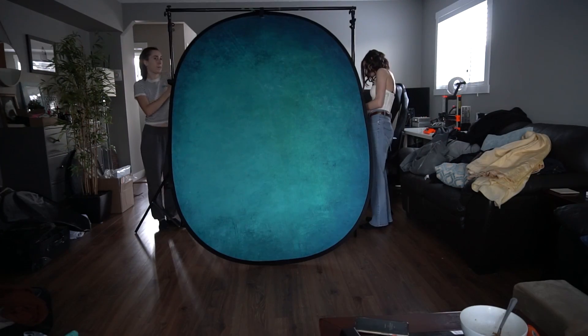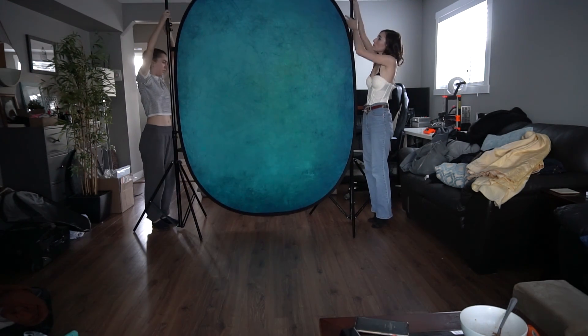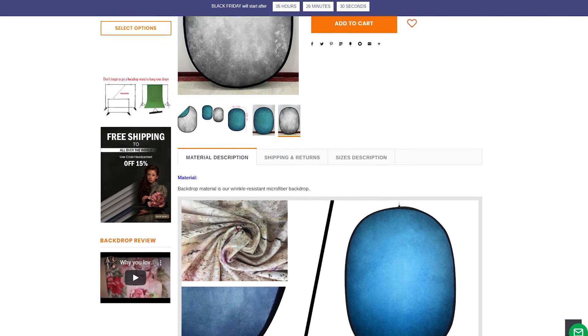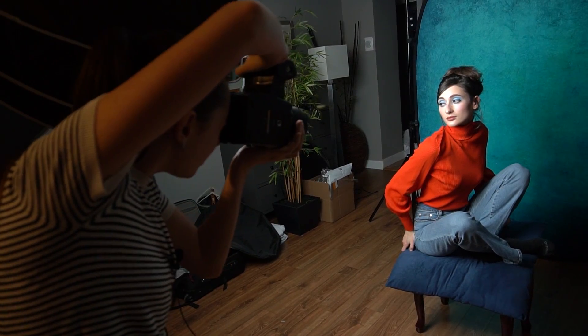Here's me setting up the stand and the backdrop. These are new collapsible backdrops from Kate Backdrop. There's the blue side and on the other side it's gray. I really love this, as I do all of my other backdrops from this company.